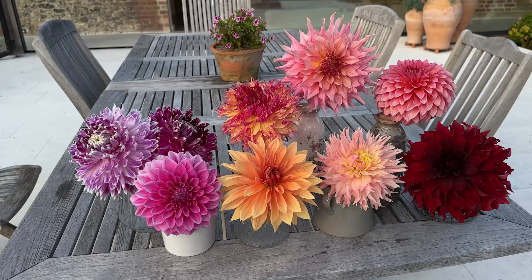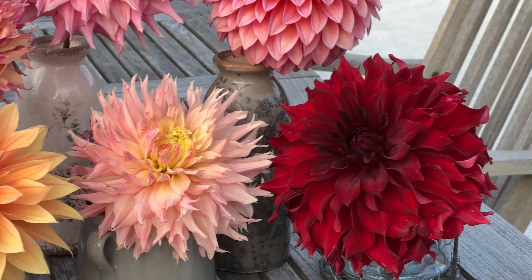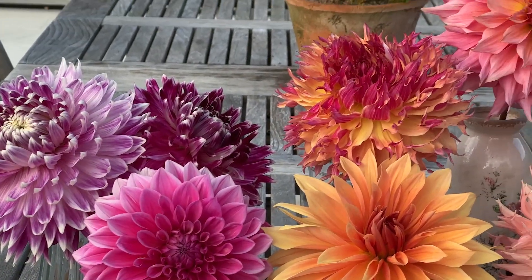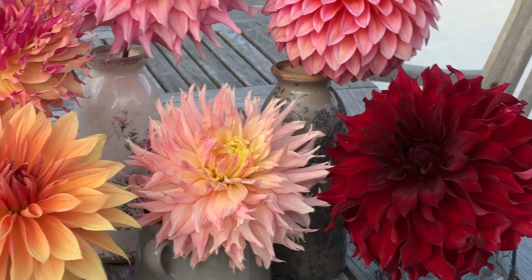So here they are all arranged in individual vases: Mingus Alex, Hillcrest Kismet, in the front Happet Champagne, Babylon Bronze, Bargley Blush, both of these are Vancouver, Myrtle's Folly, and Penhill Watermelon. As you can see they're all pretty much the same size. Definitely at the beginning of the season your first dahlias are going to be super huge — that's particularly true of Penhill Watermelon and Babylon Bronze, and Mingus Alex definitely had absolutely enormous ones. But that's it for today — I really hope you've enjoyed this video. Please do give it a like and subscribe to my channel. Thank you so much for watching and I'll see you all next time.